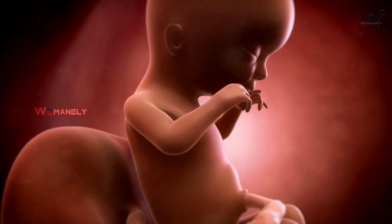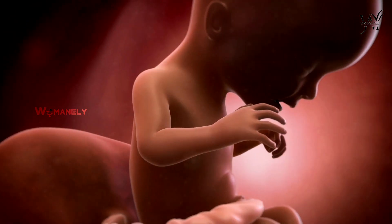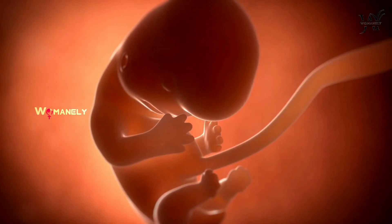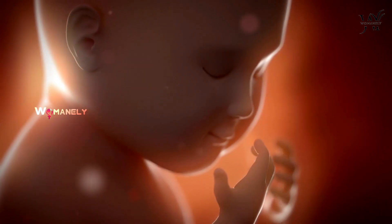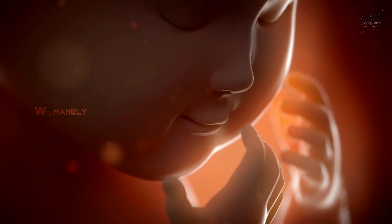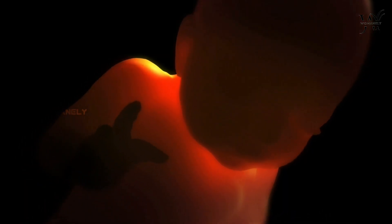During weeks 9 to 12, their arms, hands, fingers, feet and toes fully develop. Your baby might even start opening and closing their fists. Meanwhile, 10 tiny fingers and 10 tiny toes will have developed before the end of the first trimester. But their fingernails and toenails aren't fully grown until the third trimester.